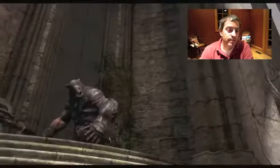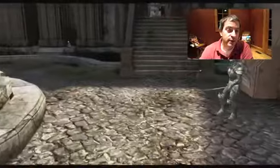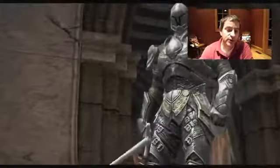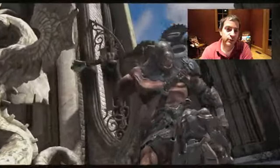Anyway, we'll check you next time. Going to get to bed. The rest of you, keep on playing. Get up that Game Center leaderboard.